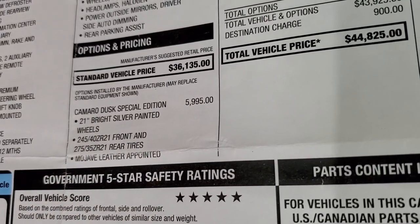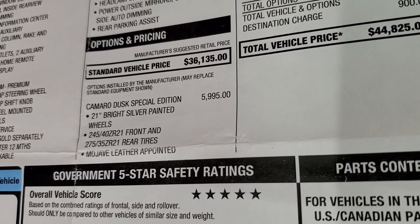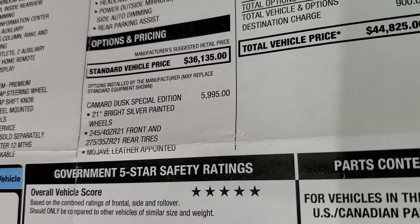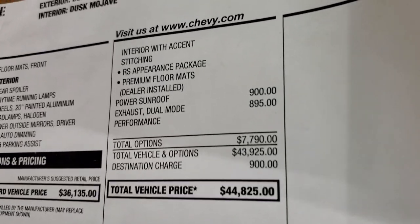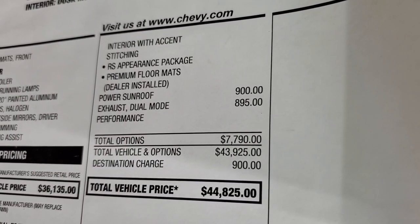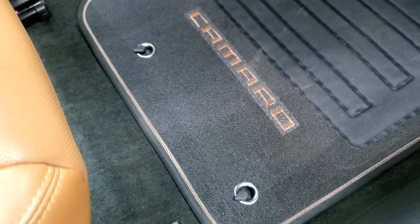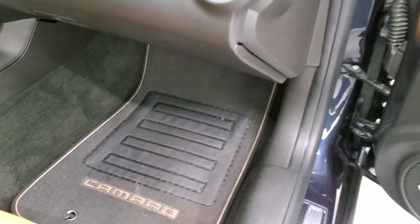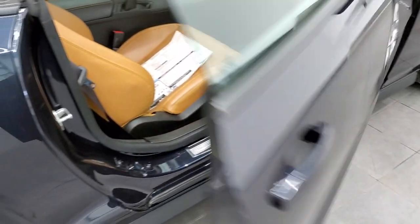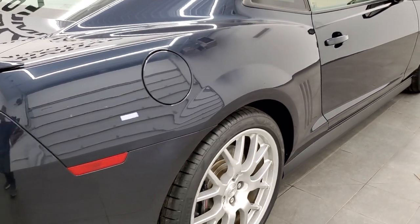That gets you the 21-inch bright silver-painted wheels, the 275/35 ZR21 rear tires and the 245/40 ZR21 front tires. You get the Mojave leather with interior accent stitching — my favorite part of the car — the RS appearance package, and the premium floor mats which match the Mojave leather. We're going to get to the interior in just a second, but I want to do the full walk-around first.